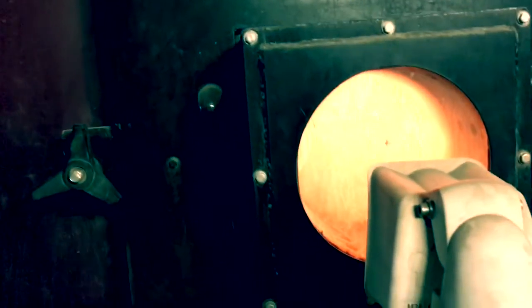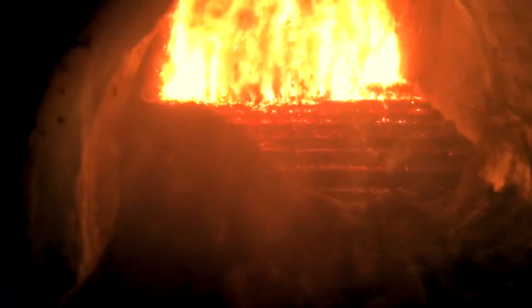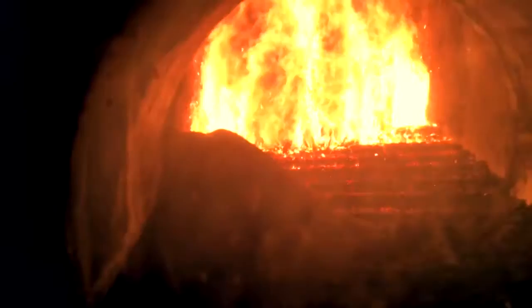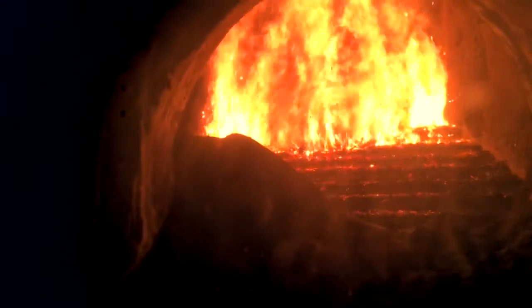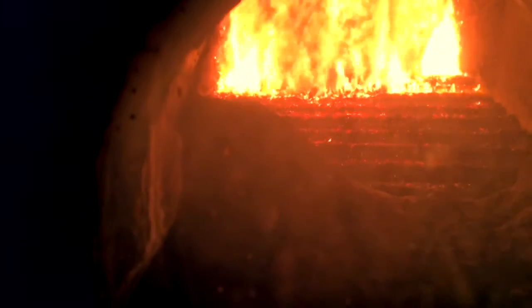Once a year there is a large maintenance operation lasting a whole week. After that we have to re-ignite the fire manually, like a campfire, and then the chips are slowly supplied with the stoker. During the maintenance period, a large oil-fired boiler with 6 MW generates the required heat. This boiler also works to support the district heating network on extremely cold days.